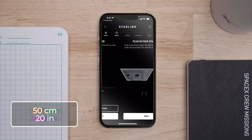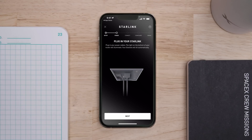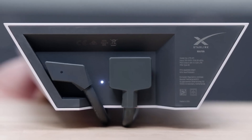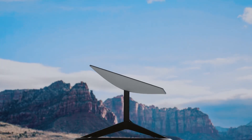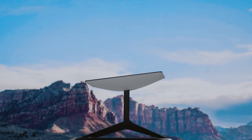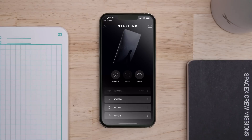Once set up using your mobile device and powered up, the antenna will automatically pivot to secure the strongest link with the service satellites. The service delivers an average speed of about a minimum of 140 megabits per second for many countries such as Nigeria, who were the first to take on this connection.